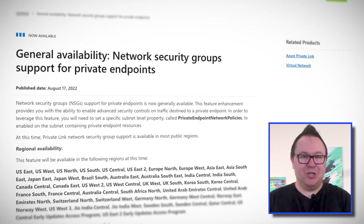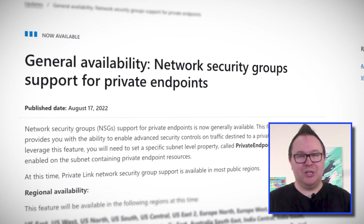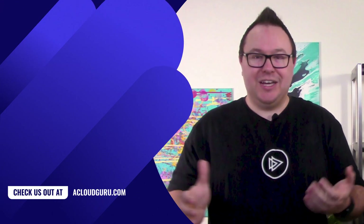Now we have been able to do this for a while by using private endpoints. And whilst there's support for a lot of different services for private endpoints, there wasn't support for network security groups to help restrict this private access further within the virtual network itself. Well, with the release of network security group support for private endpoints, you can now configure network security group rules to control access to your private endpoints within your virtual networks. So if you want to allow only private access, you can still do that. But if you want to take it one step further and restrict private access, maybe to just a single virtual machine in your virtual network, you can now do that too.